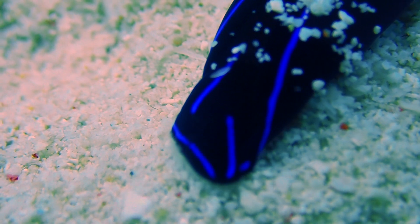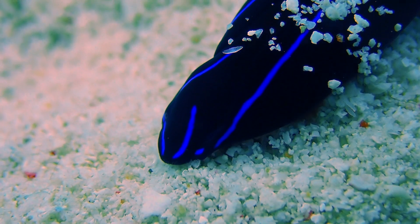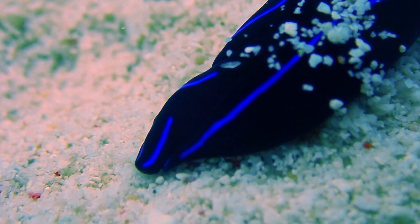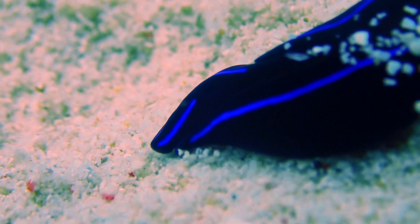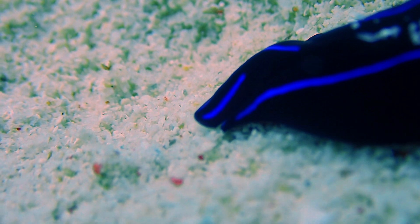This species has a maximum size of 70 millimeters. The background color is deep black, and the margin of the parapodia and body are marked with a thin electric blue line.